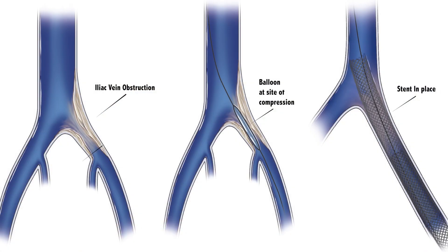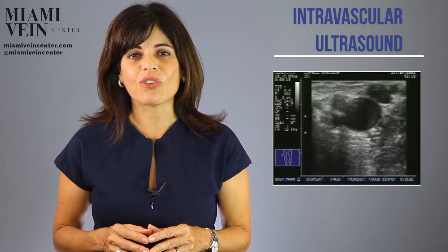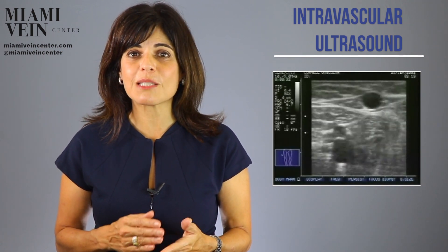Stenting of the iliac vein is the treatment of choice for May-Thurner syndrome. Under fluoroscopic imaging, a balloon is first inserted and directed to the area of compression where it is expanded to open up the vein. A stent is a small mesh metallic tube that is used to treat narrowing of the blood vessels. The stent is placed using intravascular ultrasound, which is a thin catheter inserted into the vein after local anesthesia to produce images of the compressed or obstructed veins.